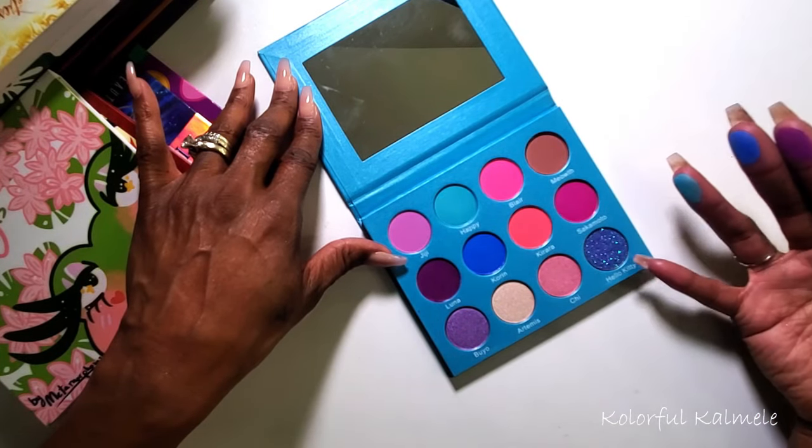This is from Cuesta Cosmetics — 'I Am Bold, I Am Brave, Courageous and Strong.' Neutrals, some red and burgundy tones, and some blues. I had to swatch something. It's pretty — you could definitely make a gorgeous eye look with it — but I don't need it, I don't need it. So I'm going to go ahead and let it go.